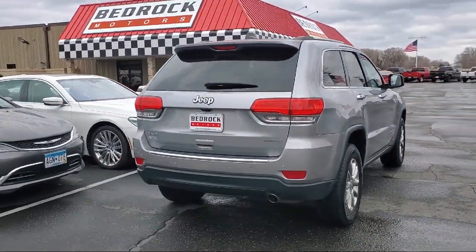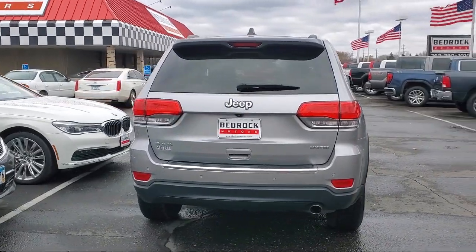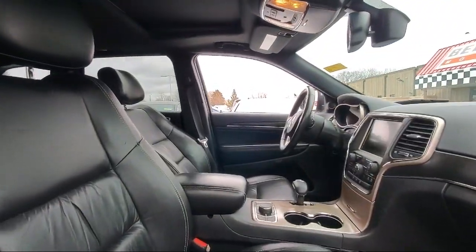Also included are Sirius XM satellite radio, split fold-down rear seat, Uconnect 5.0, keyless entry, and it has less than 80,000 miles on the odometer.